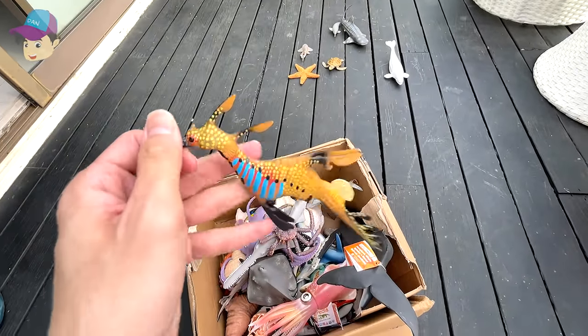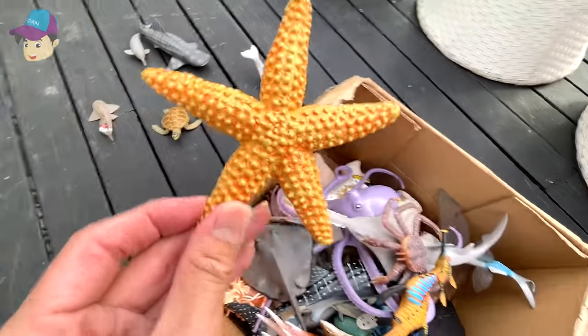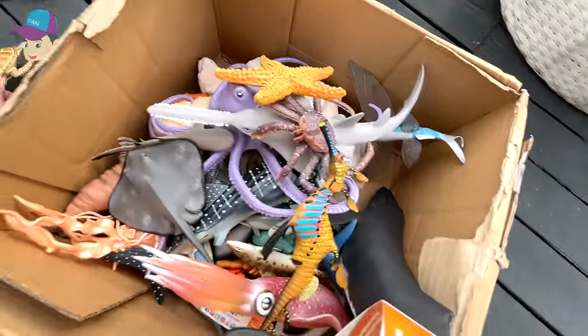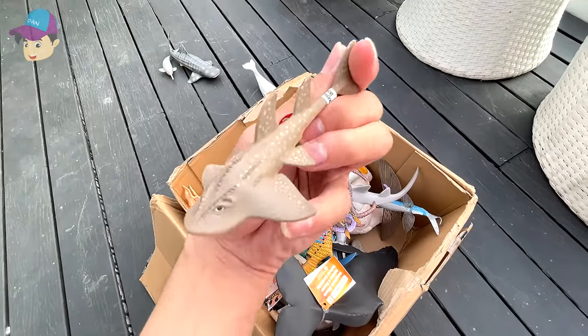A leafy sea dragon, a starfish, a sea turtle, and a shark ray.